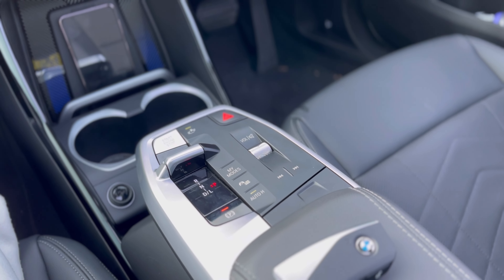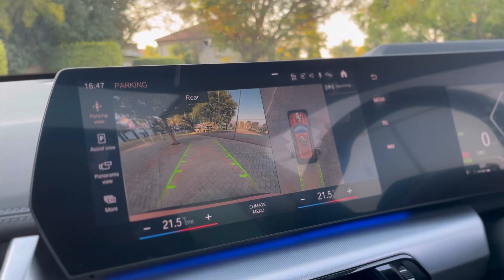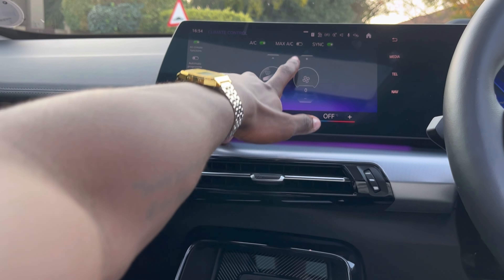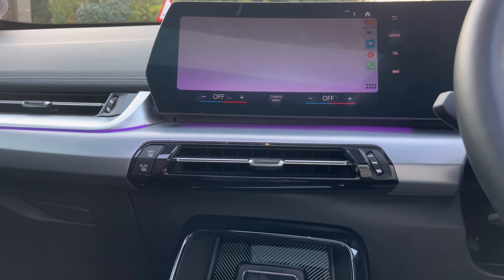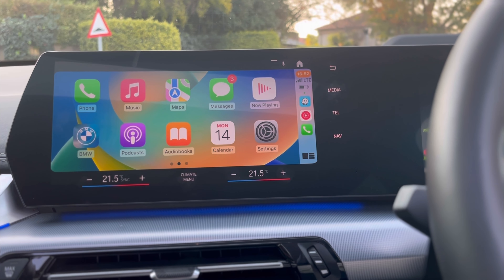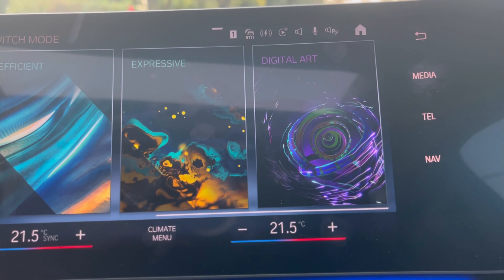BMW said, 'All right, we hear you — we're going to do away with our traditional stuff. We're going to give you a big flat-screen TV inside the car, put the climate control systems inside the infotainment system, no more volume buttons, take away the CD player, and be like other brands and give you flat screens.' And you know what — they delivered. When you get into the vehicle you get a nice big 6.5-inch LED infotainment system up front.